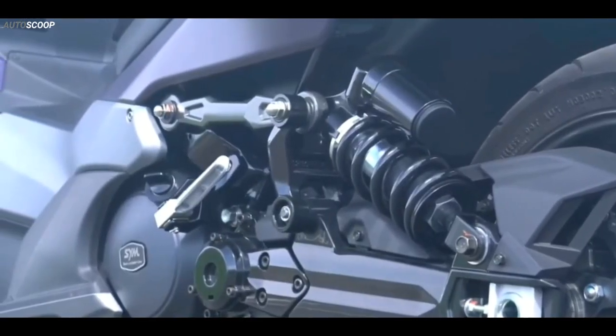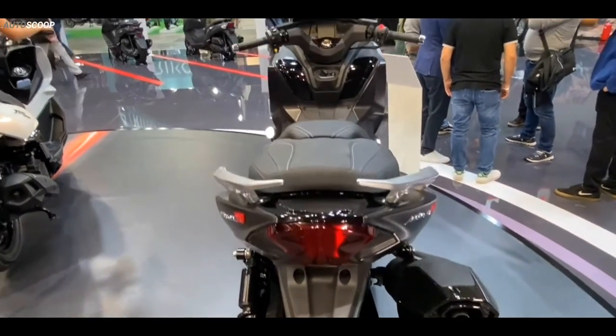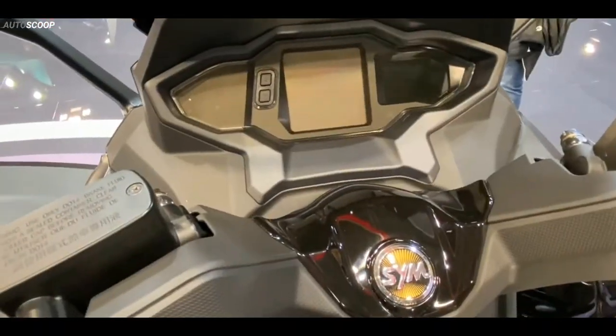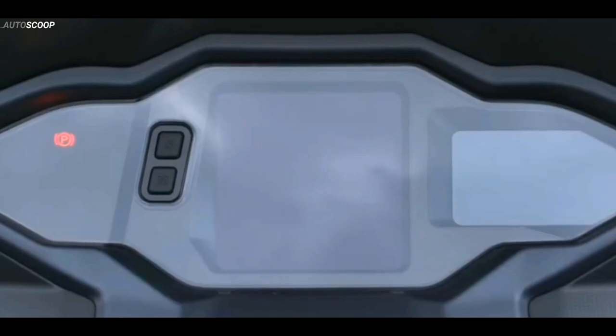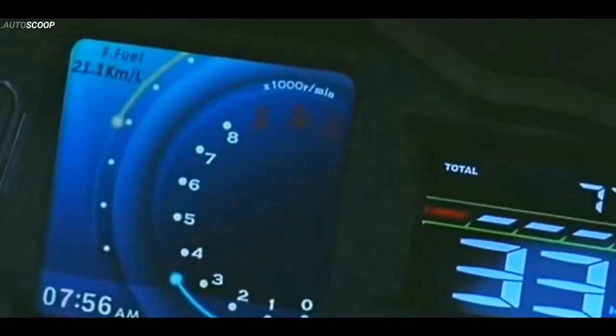Maxim TL is equipped with an efficient rear shock absorber with a multi-link anchoring system. The 2023 SYM Maxim TL-508 is offered with a starting price of $11,400 US dollars, or about 637,000 Philippine Pesos.